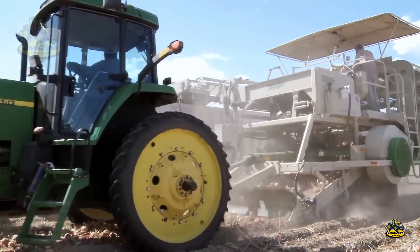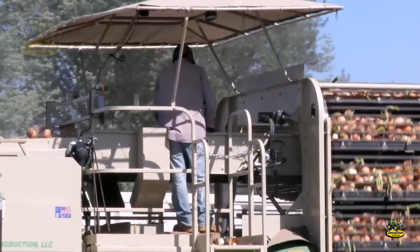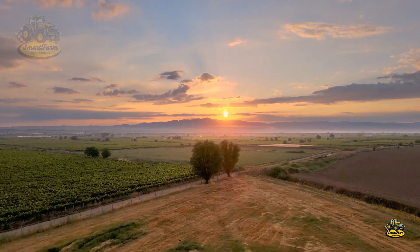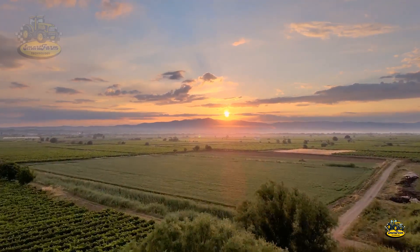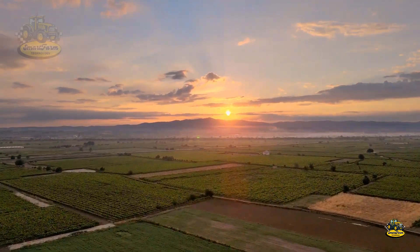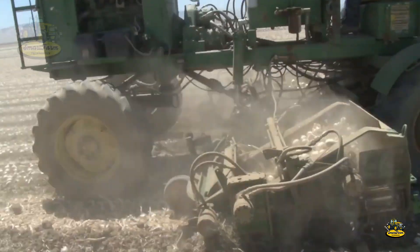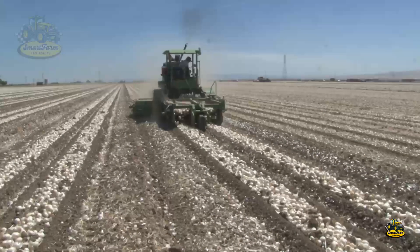California, with its vast onion fields, is the heart of onion production in America. Onion farms here are mostly located in the San Joaquin Valley, where the soil is fertile and the climate is perfect for growing this crop. Onions are grown on about 30,000 acres, accounting for roughly 30% of the nation's total onion production.